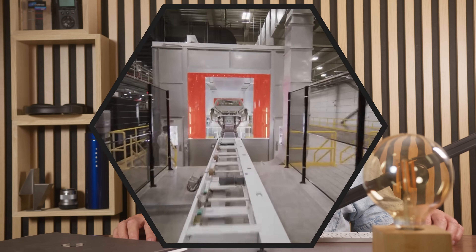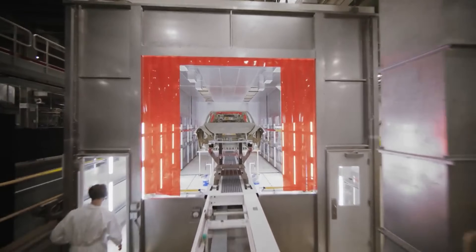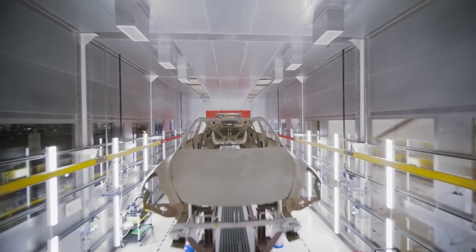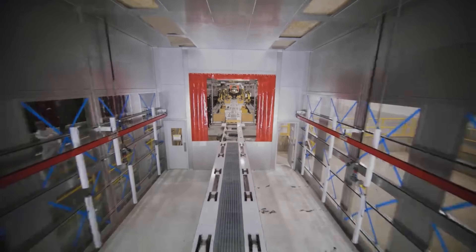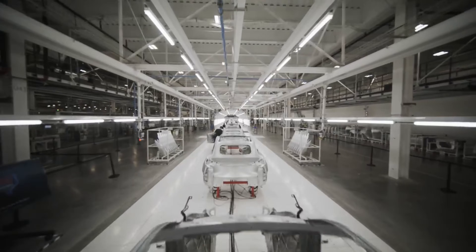In the early days of EV development, there were far more components available for industry based on a 400-volt architecture than an 800. Hence, they were easier to obtain and cheaper to buy. The batteries are arranged in a combination of series and parallel combinations to give a nominal output of 400 volts. They performed perfectly well, so 400-volt architecture and 400-volt chargers became the norm. Why rock the boat?